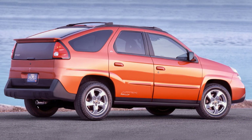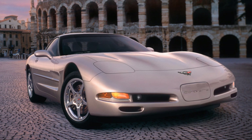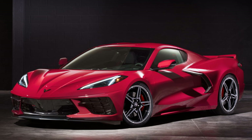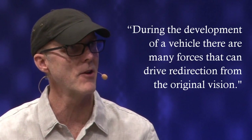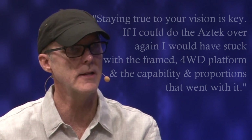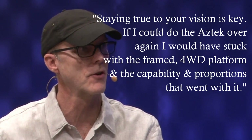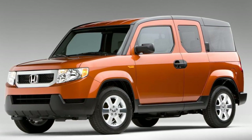The Aztek was quietly killed off in 2005 to be replaced by the Pontiac Torrent, which was itself killed off in 2009 to be replaced by the GMC Terrain. Tom Peters, the Aztek's designer, went on to lead the design on the C6 Corvette, the award-winning C7, and the 2020 C8, as well as the 5th generation Camaro. About the Aztek's development he said: 'During development there are many forces that can drive redirection from the original vision, so what's imperative is developing a strong vision and keeping it visible throughout development. Staying true to your vision is key. If I could do the Aztek over again I would have stuck with the framed 4WD platform and the capability and proportions that went with it.' Lifestyle vehicles like the Aztek have been tried since and succeeded — for example the Honda Element.